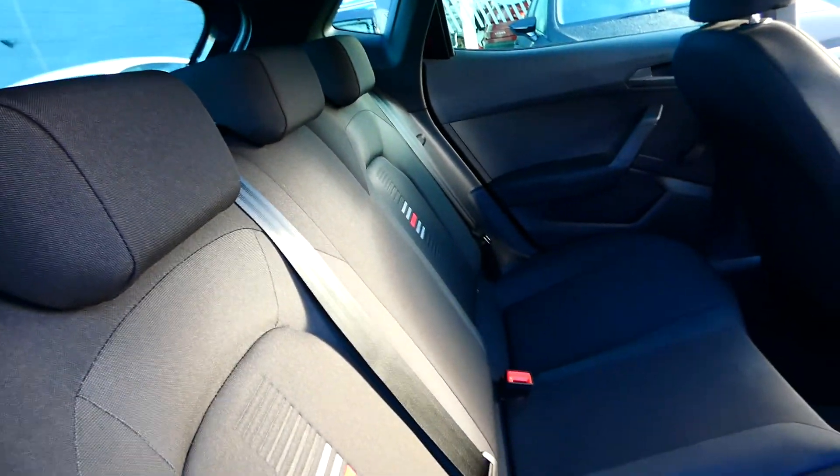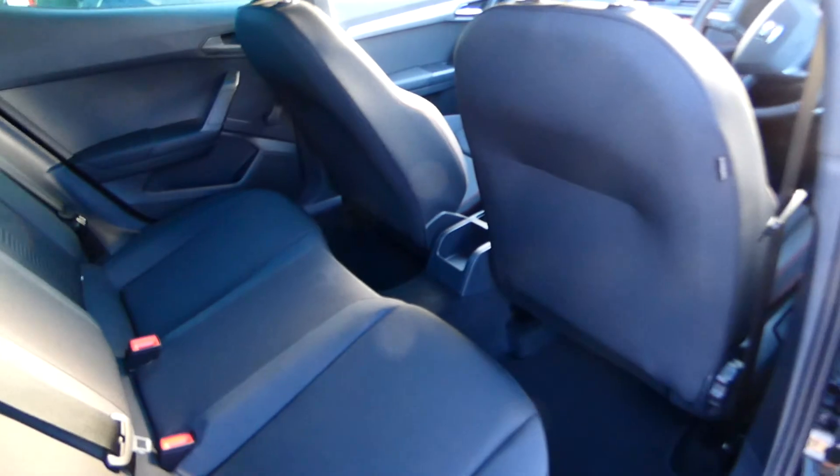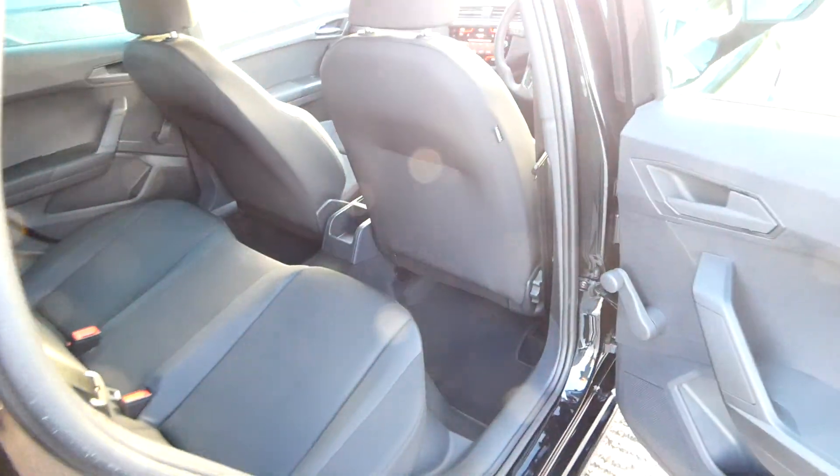In the back of the vehicle we've got the FR stripes and detailing on the outer two seats, black cloth upholstery, and a good amount of leg room for rear seat passengers.